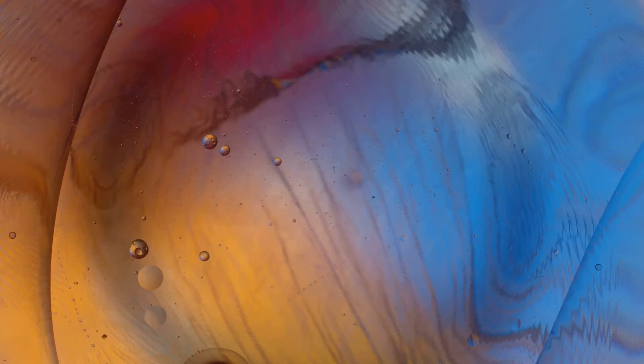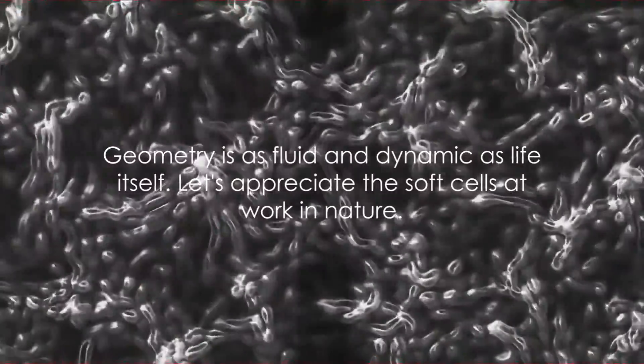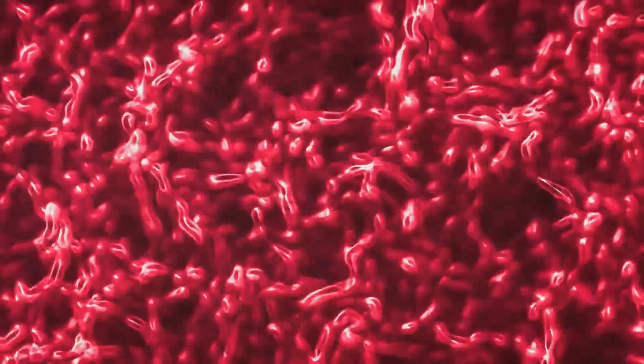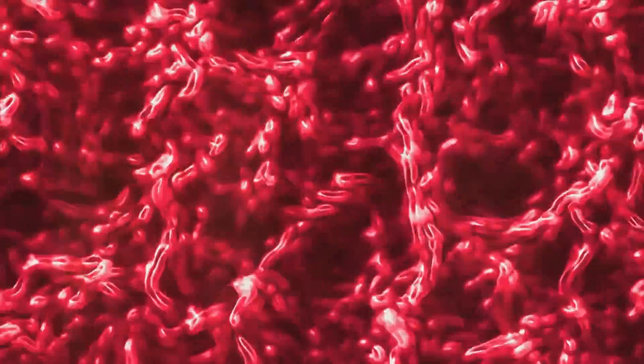So let us not limit our understanding of geometry to rigid shapes and sharp angles. Let's embrace the fluidity and dynamism of soft geometry. Let's appreciate the soft cells that shape our world, from the smallest microorganisms to the vast landscapes. Next time you see a shell, a leaf, or even your own hand, take a moment to appreciate the soft cells at work. Geometry is not just about sharp angles and straight lines — it's as fluid and dynamic as life itself.